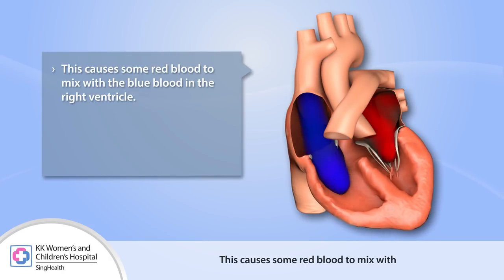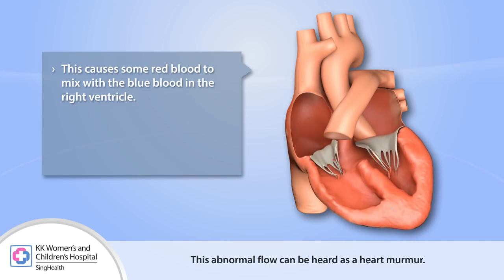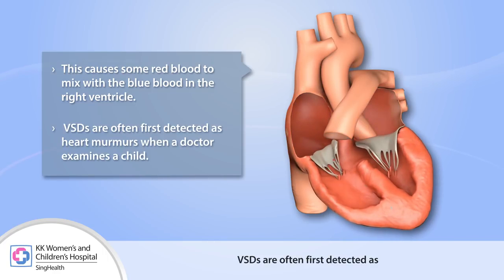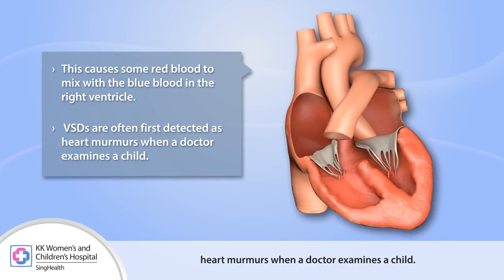This causes some red blood to mix with the blue blood in the right ventricle. This abnormal flow can be heard as a heart murmur. VSDs are often first detected as heart murmurs when a doctor examines a child.